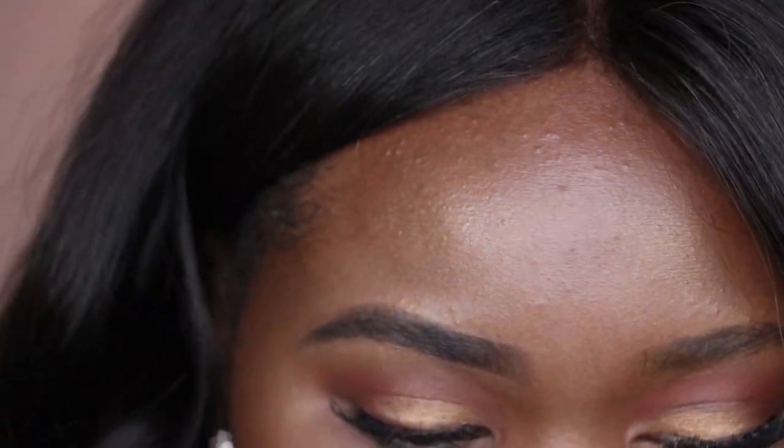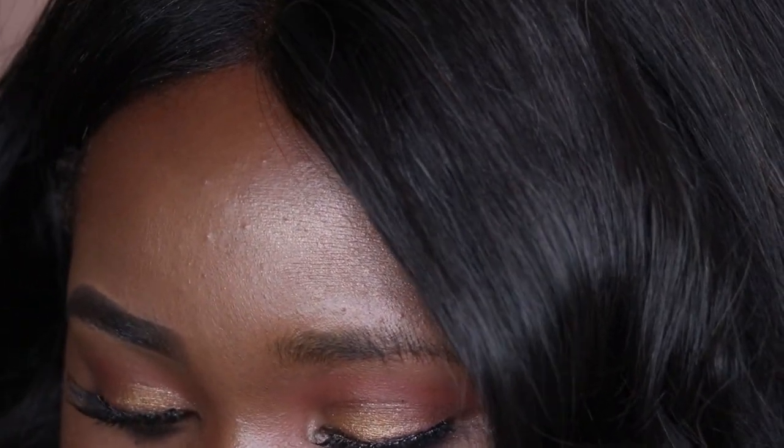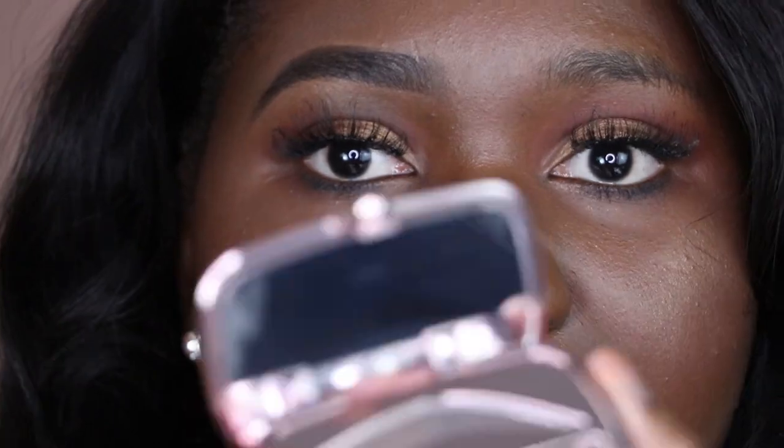So now we're going to try out the Benefit Brow Box here. I did watch Desi's video on how she does her brows. Desi has probably, honest to God, the best brows in the industry — her brow technique is so bomb. So she did first start off with the Foolproof Brow Powder.